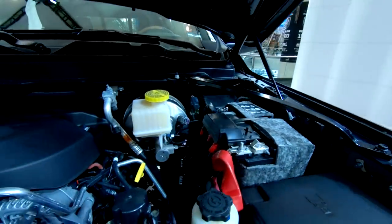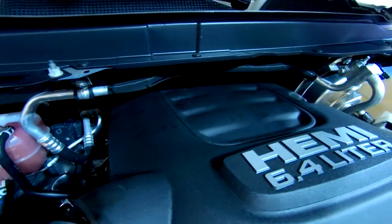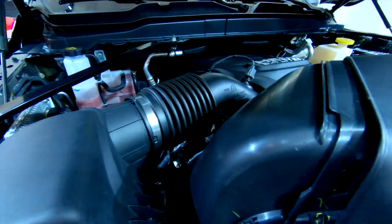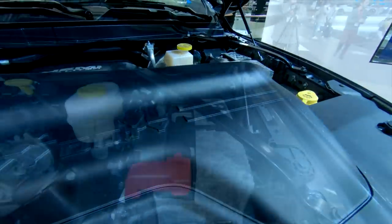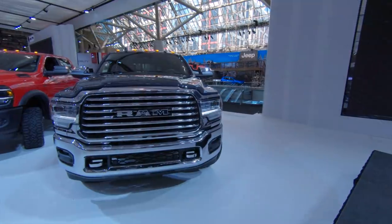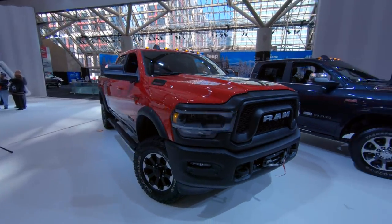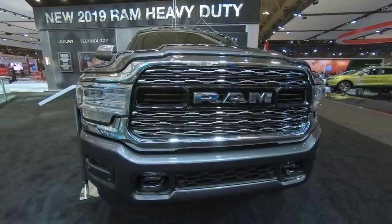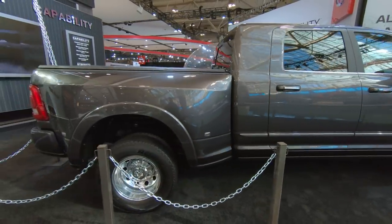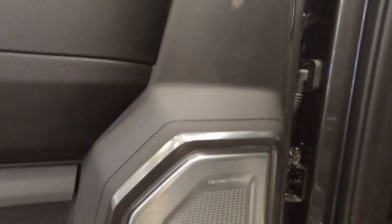For 2019, the Ram Heavy Duty has three engine options. The 6.4-liter Hemi V8 replaces the 5.7-liter Hemi as the base engine and delivers 410 horsepower and 429 pound-feet of torque. Also new for 2019 is the ZF 8-speed automatic on 6.4-liter equipped trucks. Also available is a revised Cummins inline-6 turbo diesel that puts out 370 horsepower and 850 pound-feet of torque, backed by the 68 RFE 6-speed automatic with extensive upgrades for 2019. Also available on 3,500 models only is the high output version of the Cummins turbo diesel, putting out 400 horsepower and a segment-first 1,000 pound-feet of torque. The H.O. Cummins is backed by an Aisin 6-speed automatic refined for 2019 with a new transmission controller that will further refine shifts.